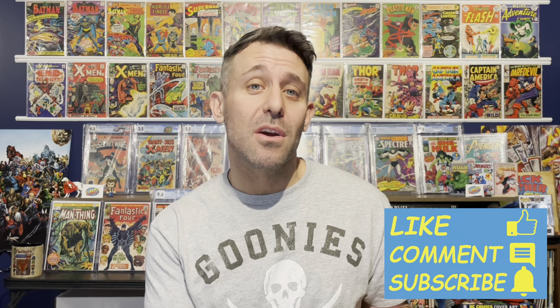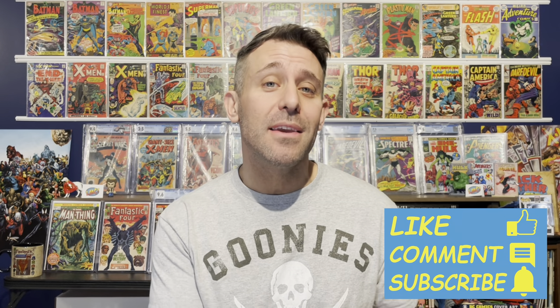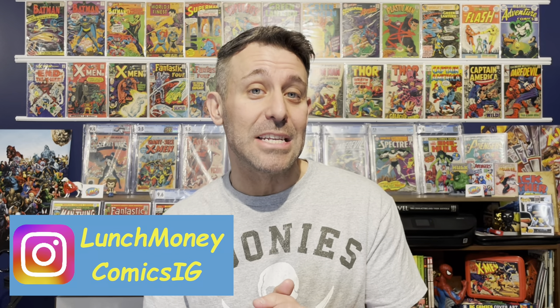Before we go through these comic books and find out exactly what's in there, just a quick reminder: if you like this sort of stuff and you want to support the channel, go down, hit that like button, leave me a comment, feel free to subscribe if you haven't already. You can also follow me on Instagram under Lunch Money Comics IG. All right, let's find out what my sister got me.